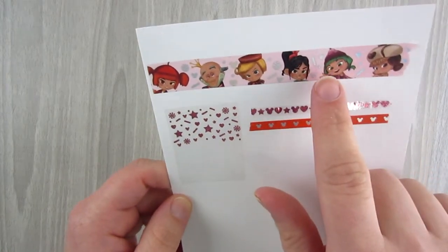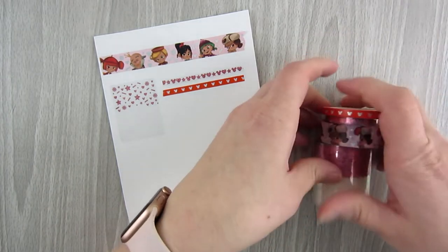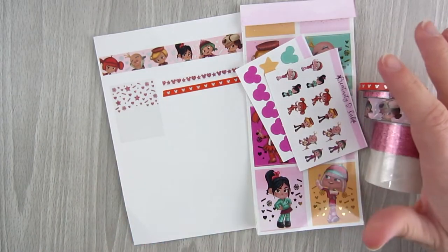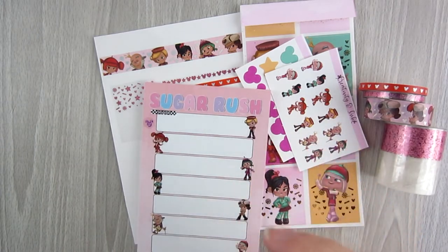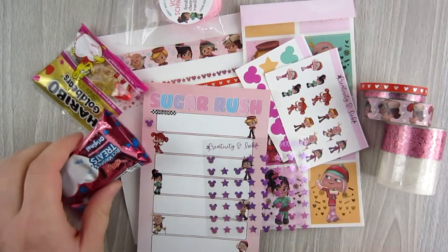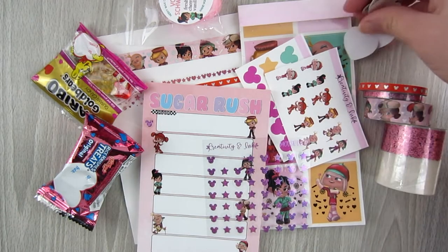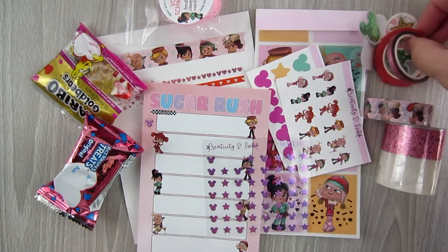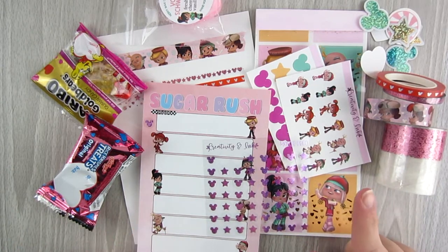So the Magic Mailer from Creativity and Ink — I don't know if I'll stay subscribed. I specifically subscribed for this theme because it's so hard to find Wreck-It Ralph and Candy Rush items. I might try it one more month just to see how I like it. A lot of the themes have been pretty cool. This is $30 for all of these items and you get a wide variety, which I really like.